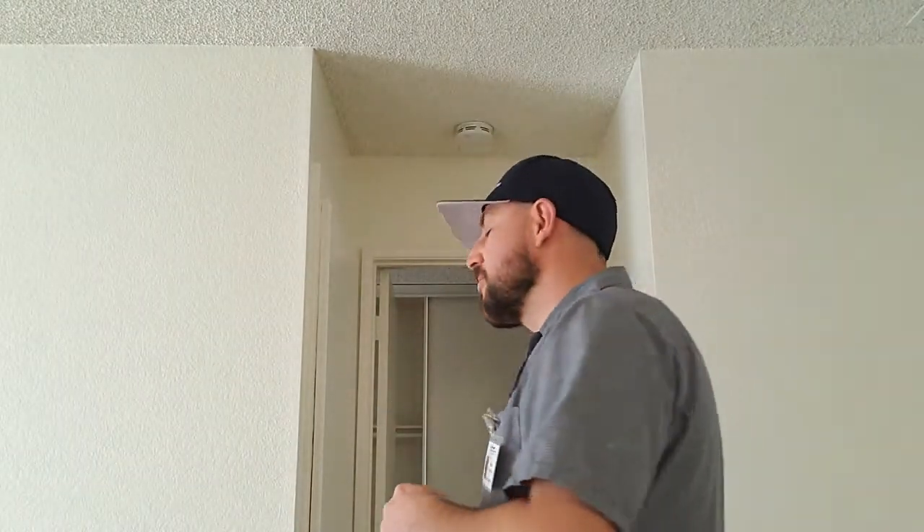Hi, my name is Sean. I'm a maintenance supervisor with the Lewis Apartment Communities and today I wanted to show you a few tips that are both preventative and functional for your AC units that will help you beat the heat during the upcoming summer months. Come on, let's go take a look.